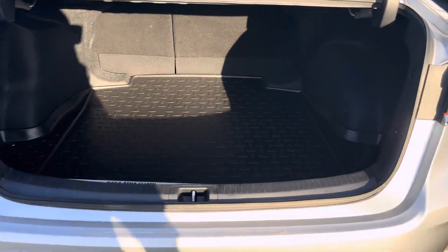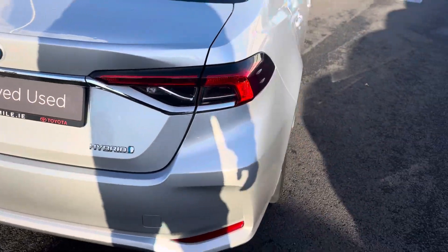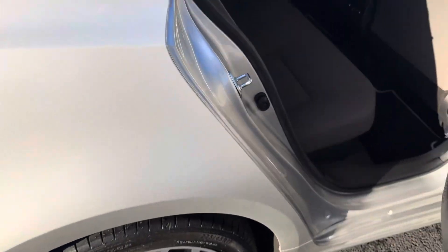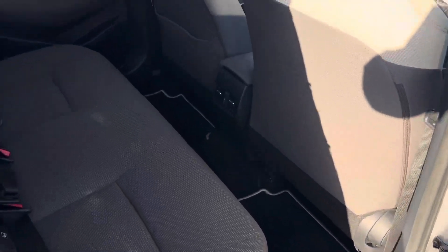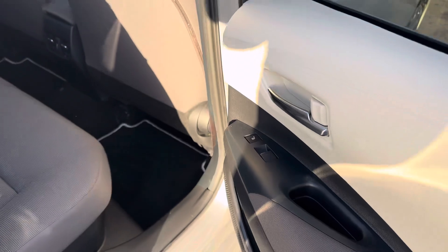The rear of the car has a nice ample boot space, split folding rear seats, genuine trunk liner, and genuine mud flaps front and rear. Moving to the rear interior, there's nice ample legroom, two ISOFIX child seat anchor points, a centre armrest, and also rear heated seats.